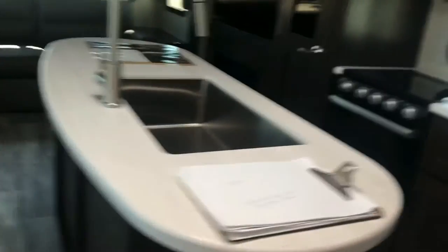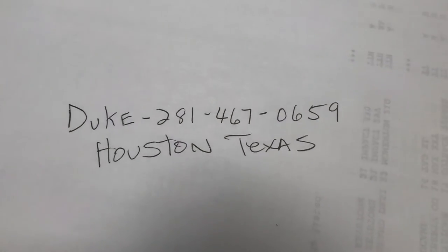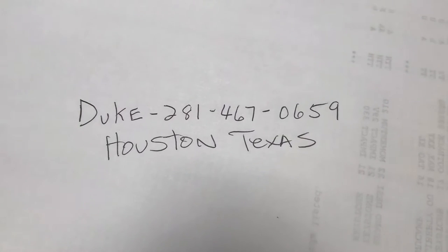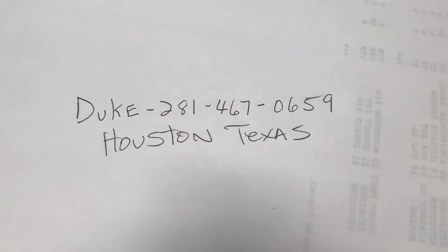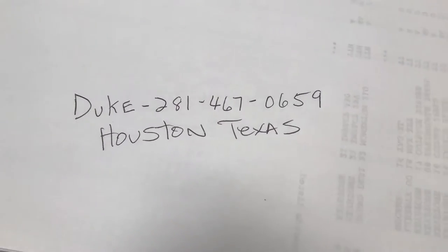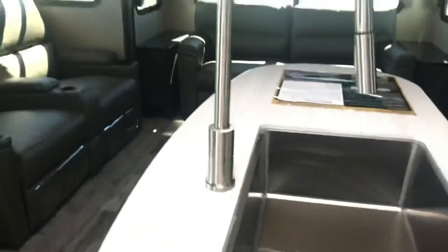If you have any questions, you can send me a text or call me. My phone number is 281-467-0659. If you like this one or any of the travel trailers you see, we can make a deal while we still have it in stock. I'll disclose all the terms and conditions to you.